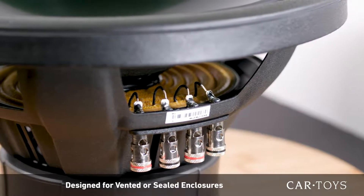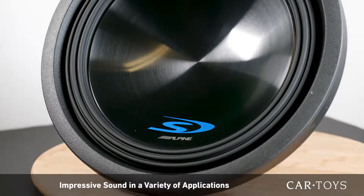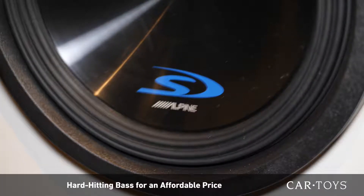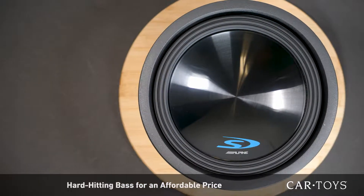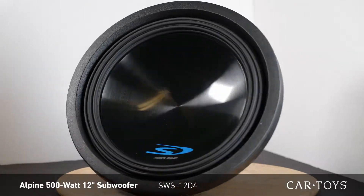This Alpine sub is designed for both vented and sealed enclosures, which allows it to provide impressive sound in a variety of applications. With a surprising amount of bass for a sub in this class, this unit is ideal for anyone who wants hard hitting bass without breaking the bank. Come down to your local CarToys store today and check out this Alpine sub for yourself.